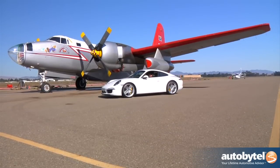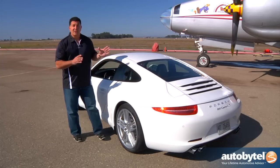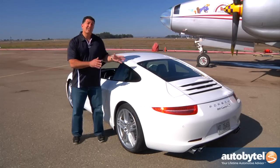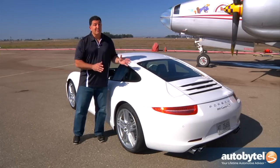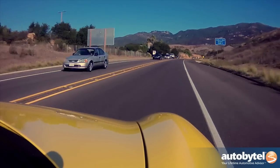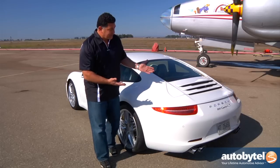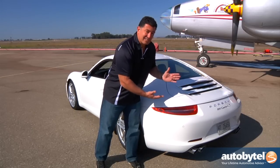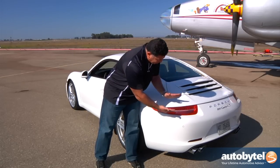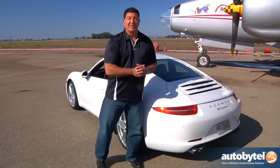Porsche made a lot of styling design changes to the seventh generation 911. The car is a little bit wider. It's not necessarily longer, but the wheelbase is four inches longer, and what that does is make for a much better ride. This car handles more like a grand touring coupe on the highway, which is great if you want to take long trips. One of the design elements I really love are the new taillights — they look kind of mean. They're shorter, wider, and really bright, and they really add to the whole look of the car.